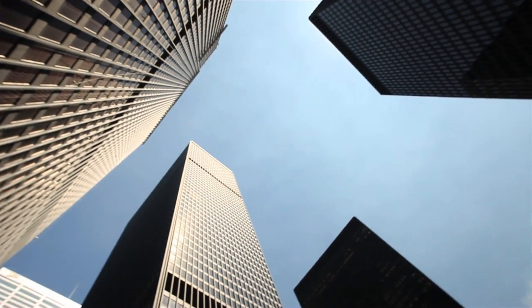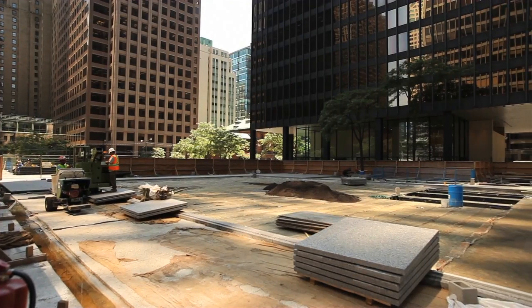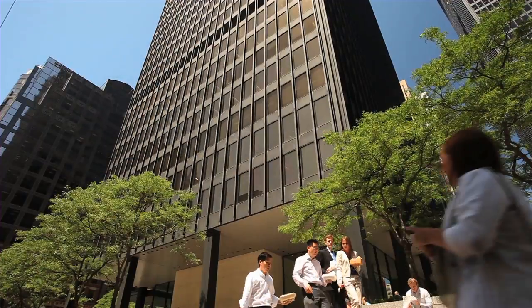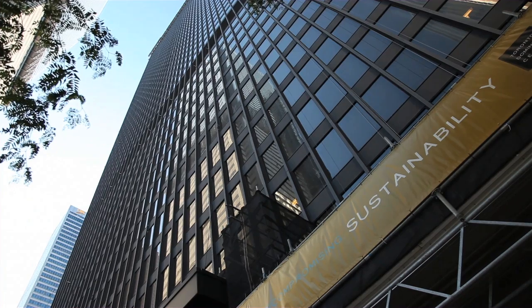When we look at the revitalization plan in the city center, there are a whole set of elements that comprise that, and many of them, of course, focus on improving the work as far as the efficiency of the environment, aspects of our property and the operations of the city.